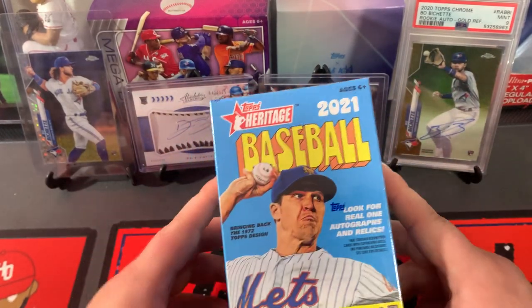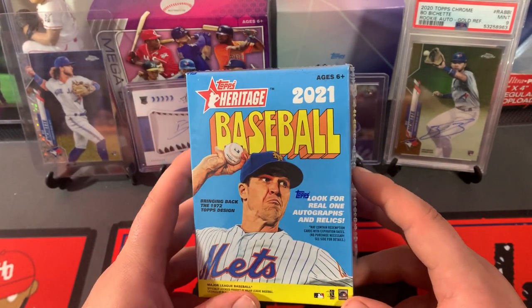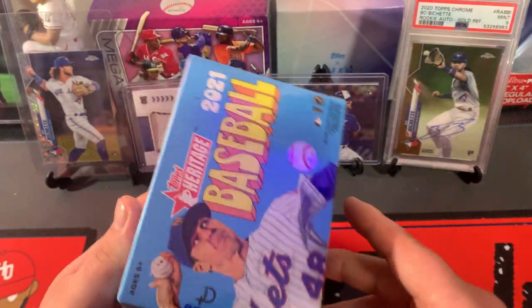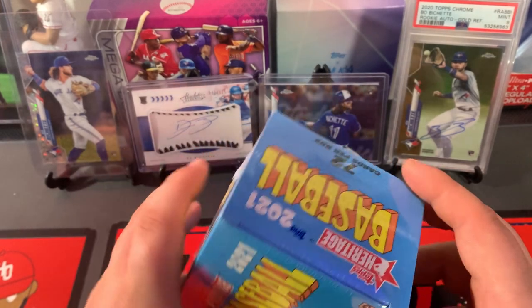What's up y'all, it's only. Backing in with another new product — 2021 Topps Heritage Baseball. I was able to snag it from Target Online. I saw a lot of people were able to as well.